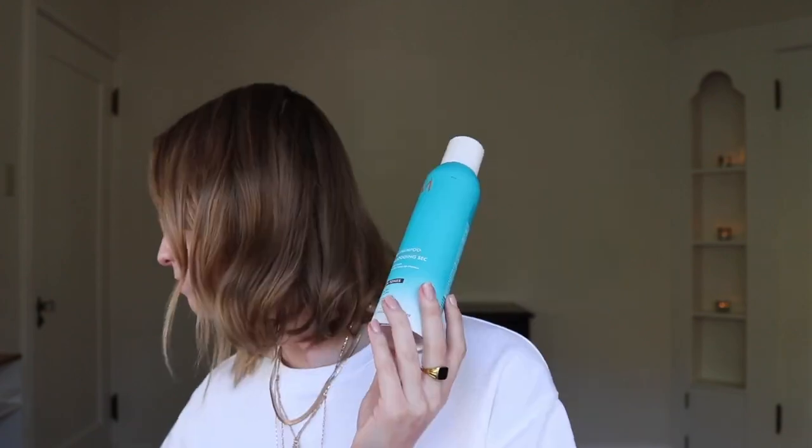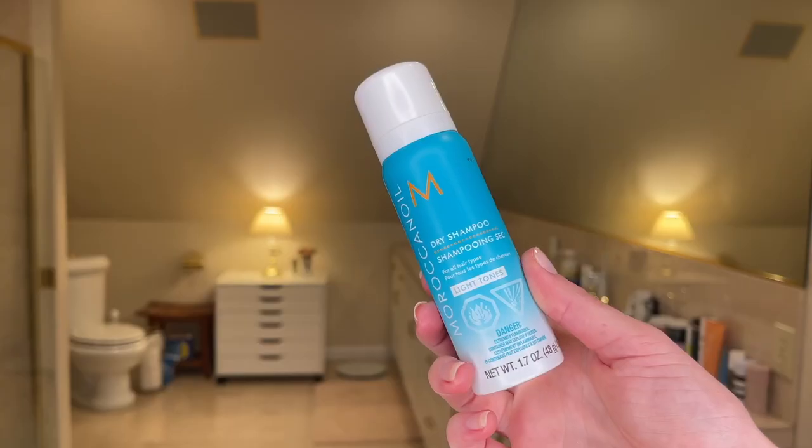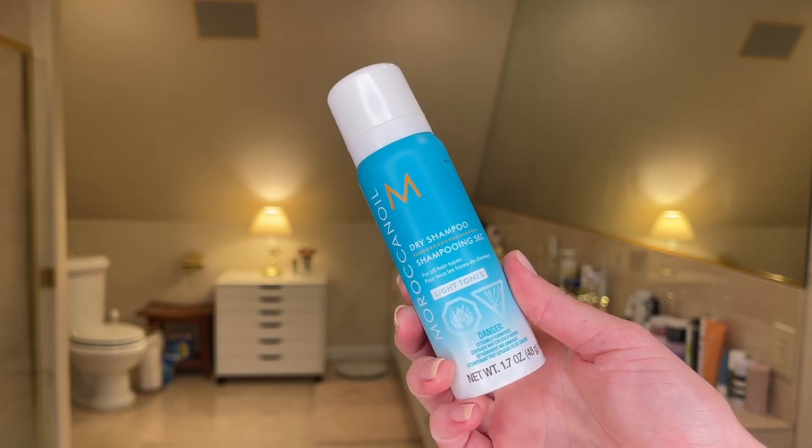My favorite dry shampoo of 2022 was the Moroccan Oil Dark Tones Dry Shampoo. This is $26, and they also have a travel size for $12. I don't really notice a difference between the light tones and the dark tones, but that might be because my hair is a kind of bronze right now. This makes my hair a lot more clean without adding any heaviness or grittiness. It doesn't leave a really bad white cast, and I love the smell of Moroccan Oil products — their scents are never too overpowering. Moroccan Oil, Verb, and Bumble and Bumble are kind of like mid-level fragrance brands for me, but Moroccan Oil smells the best.